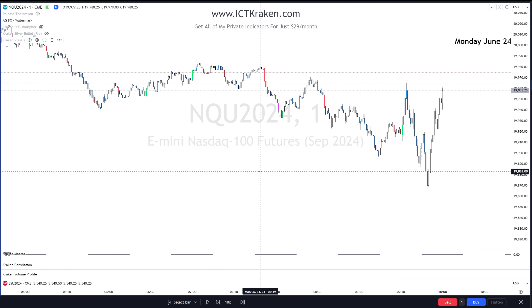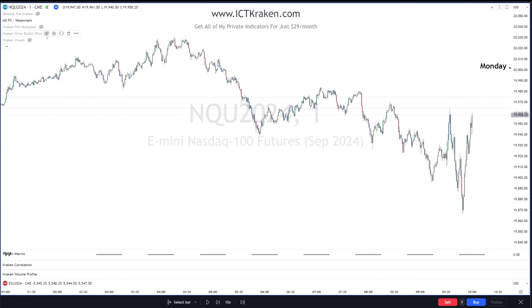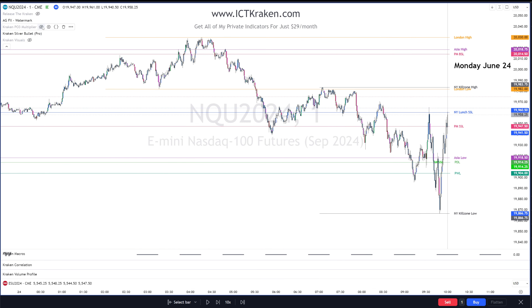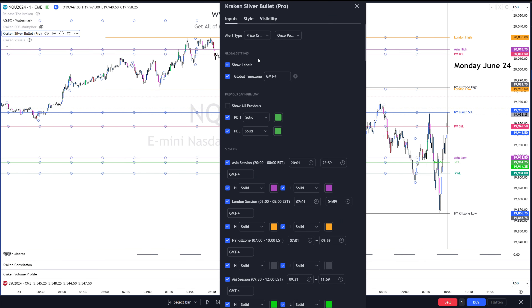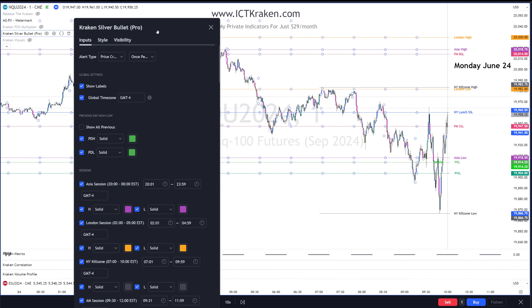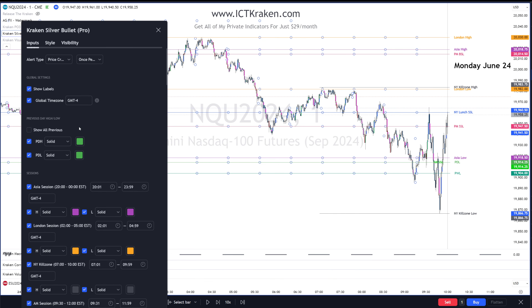I'll turn that off for a second. Let's shrink this down and select the Kraken silver bullet pro and see where everything is at. Everything inside the kill zone high and low in the AM silver bullet area has already been traded through, so we can remove those. Asia high has been taken, Asia low is done, so let's remove that.